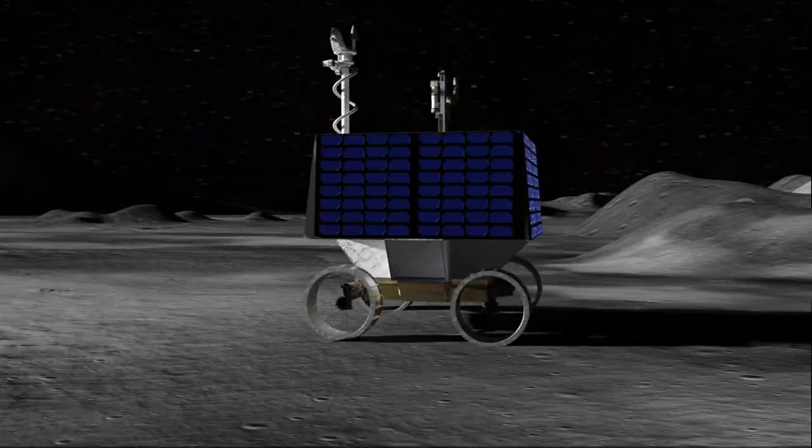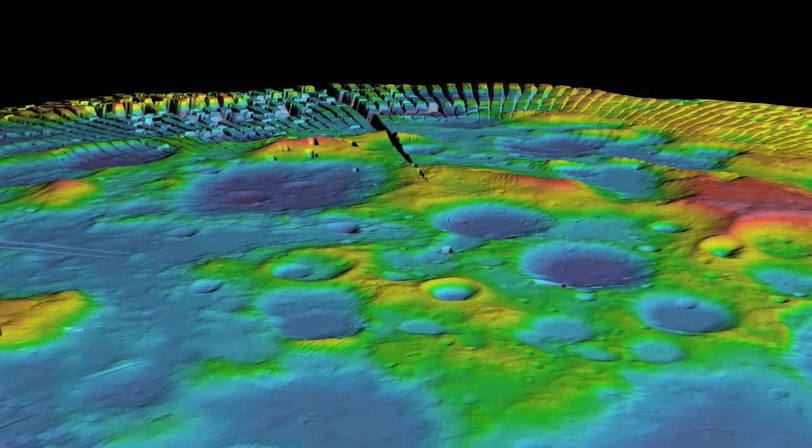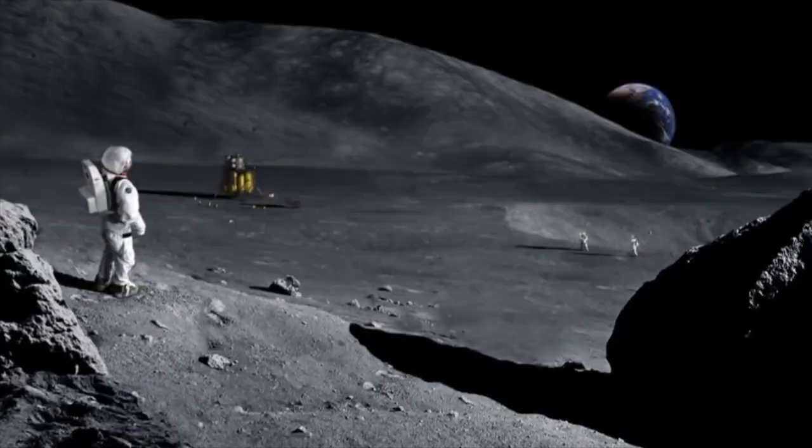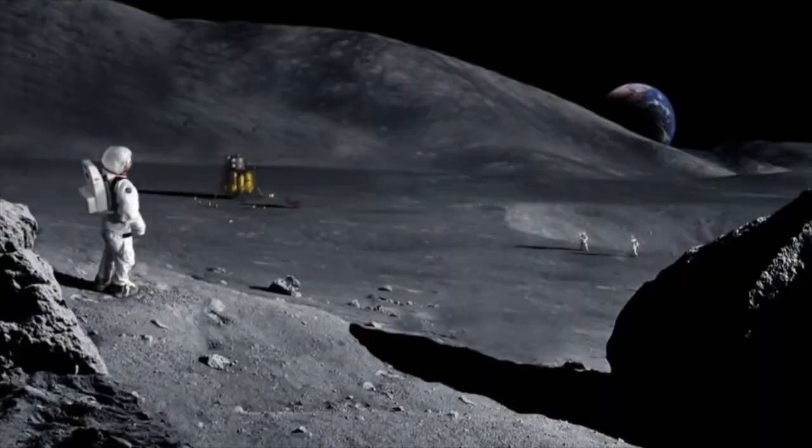VIPER will be the first resource mapping mission on the surface of another celestial body. It represents a new kind of mission for NASA in which the objectives of advancing science and human exploration are closer than ever.